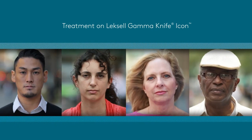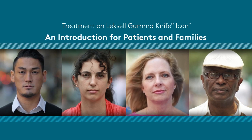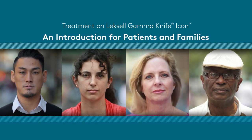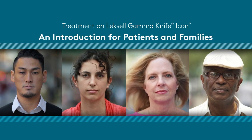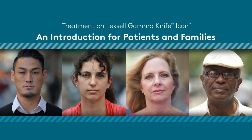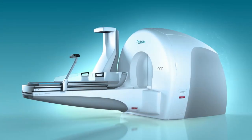Some diagnoses can bring you to a standstill, making you feel frightened or overwhelmed, especially when facing an unfamiliar treatment. This video will help you better understand what to expect from your upcoming treatment, the progressive technology that will be used, and how this technology enables your medical team to provide treatment that is best suited to your specific needs.